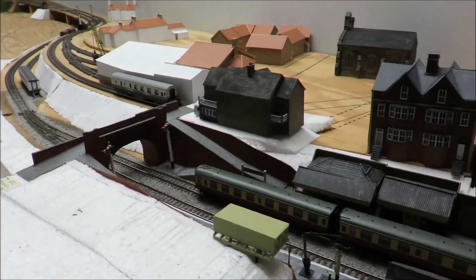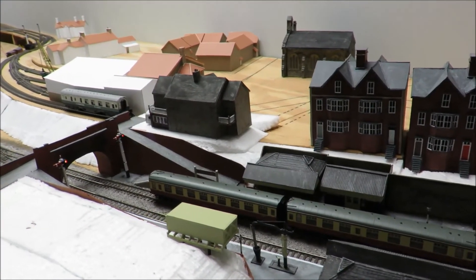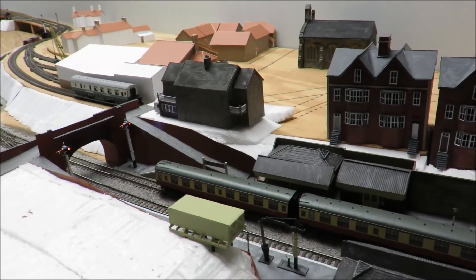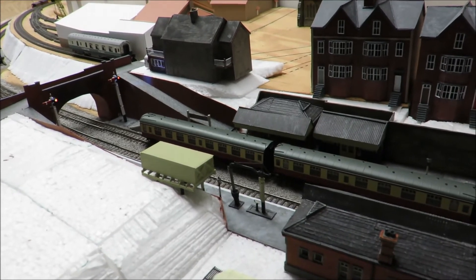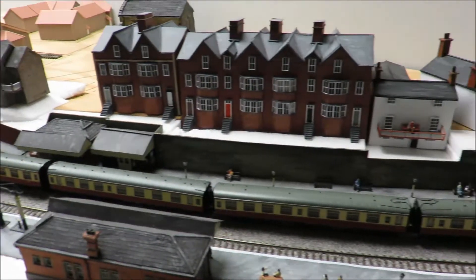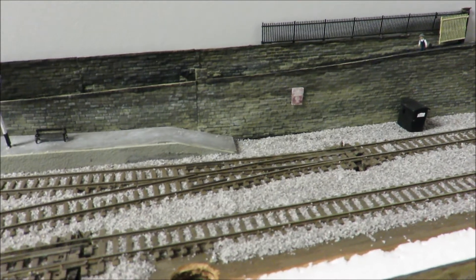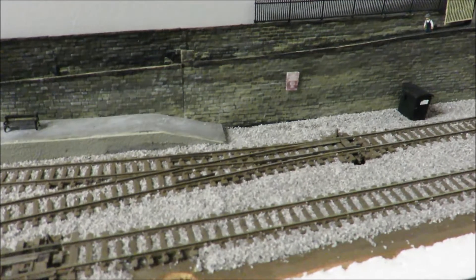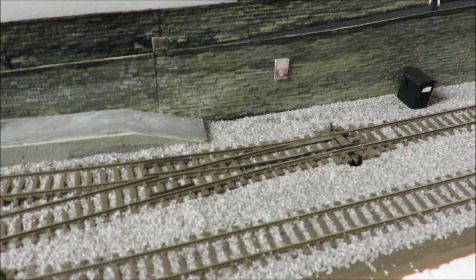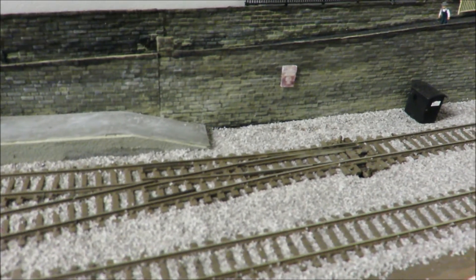Not much has changed along Llangollen other than the buildings we've put up. The undertaker's is coming along. Points and signals are all wired now. We used a controller to power the points separately — I wanted to get a nice slow effect as they switched. As you can see it's just a really nice gradual change rather than a very abrupt switch.